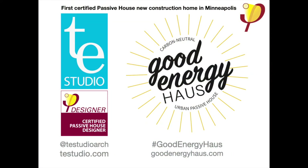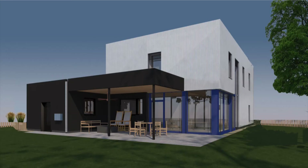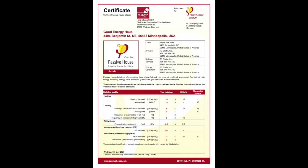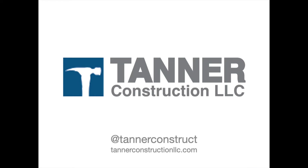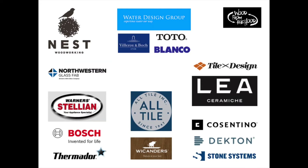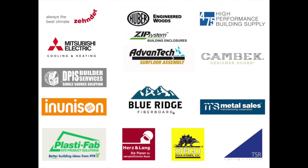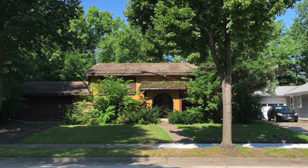Welcome to the Good Energy House. This is Tim Ayan, the owner of TE Studio Architecture, and I'm also the owner of the house. This is Minneapolis's first certified passive house new home and we built it in partnership with Tanner Construction and a number of gracious and wonderful other project team partners. Good Energy House replaces a dilapidated old home in Northeast Minneapolis.